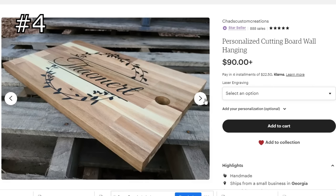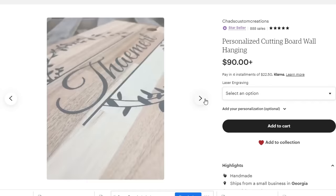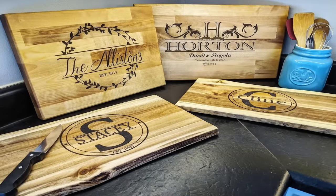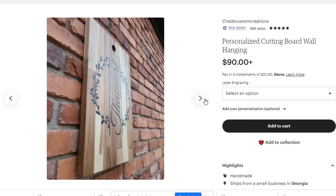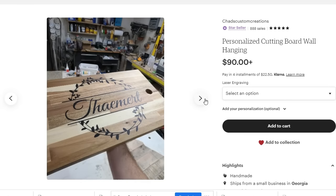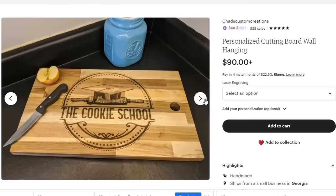I think everyone loves cutting boards, but being able to engrave and personalize cutting boards really takes them to the next level. You can either make your own high-end cutting boards yourself, or here's a little secret — the cutting boards that I sell are pre-made, because my customers are not coming for my cutting boards. They're coming for the fact that they are personalized and engraved.